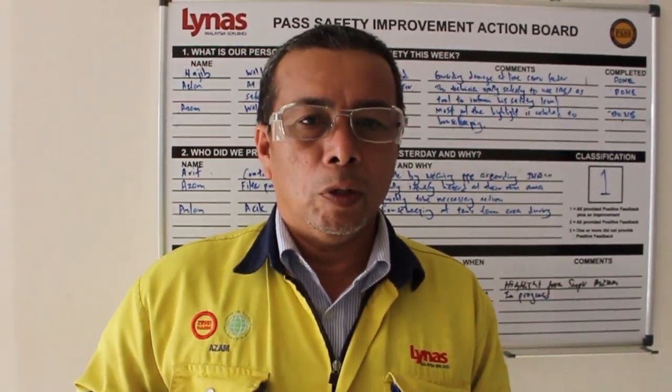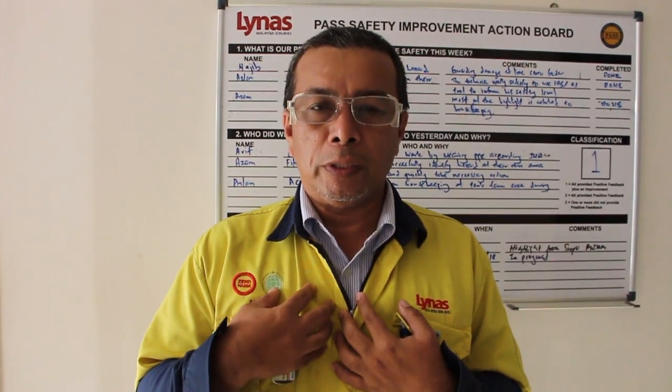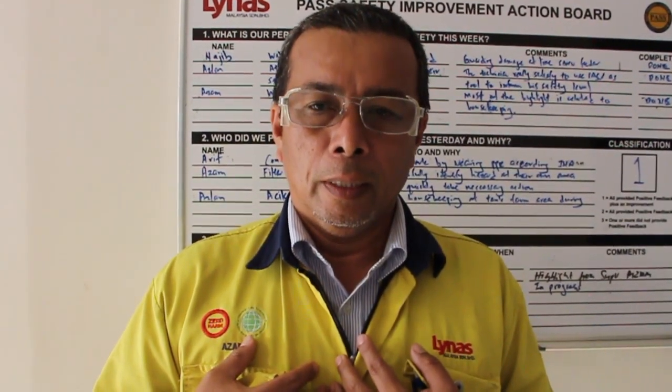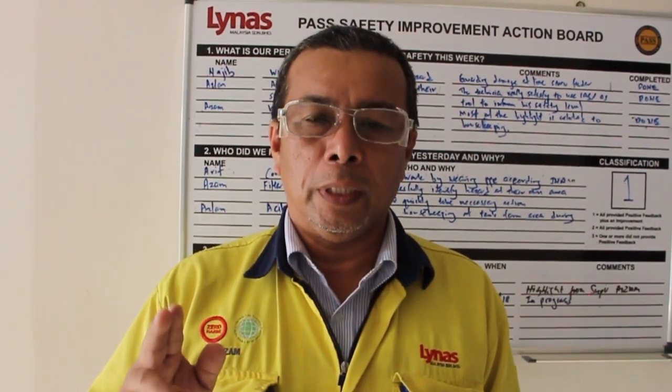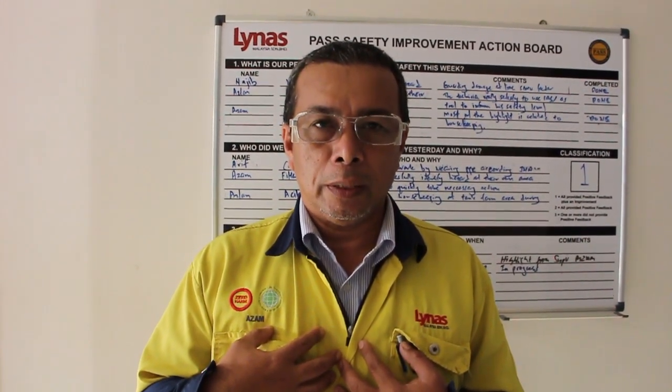As a radiation worker, we are given the personal monitoring badge to detect any absorbed dose to our whole body. The maximum cumulative dose that I got is 0.74 mSv per year, which is lower than the public allowable radiation exposure at 1 mSv per year. For radiation workers, the maximum allowable radiation exposure is at 20 mSv per year. I am like the living proof that confirms Linus' business is safe.